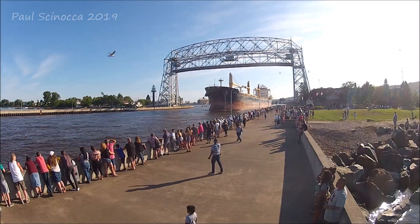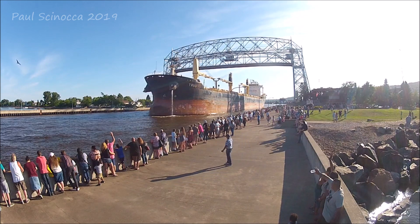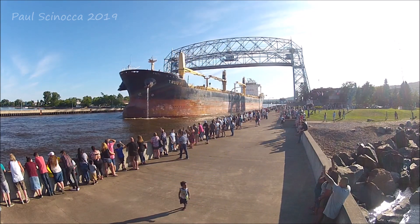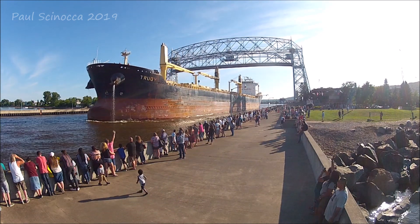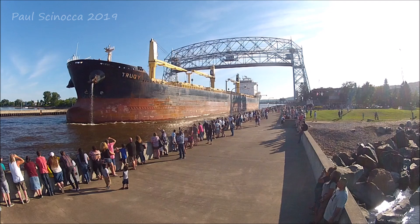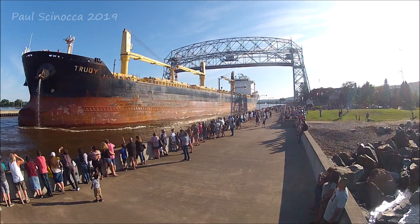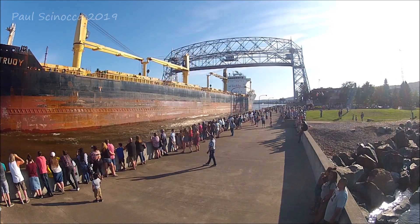She sailed under the flag of Liberia with a home port in Monrovia. She is owned by MST Transport, UNT Transport Company. She has three cranes on deck and a capacity of 33,940 tons.